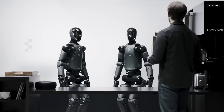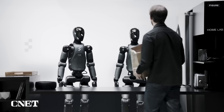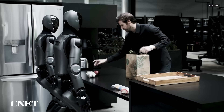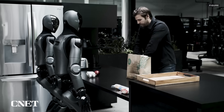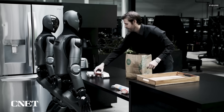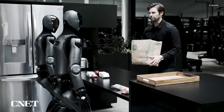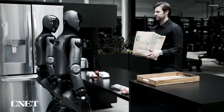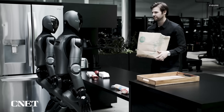Figure first unveiled its Helix AI — a vision language action model — with a video demo showing two of its robots in Figure's home lab being told verbally to put away groceries that a human placed on the counter: to reason through where they belong in the scene, and then work together to put them away. The speaker points out that these are objects the robots have never seen before, and asks them to put the items away where they belong.